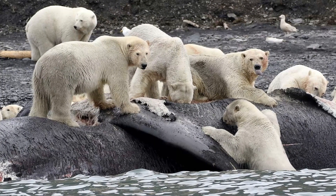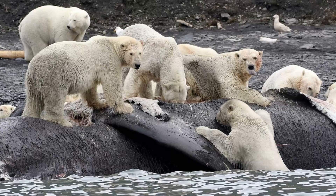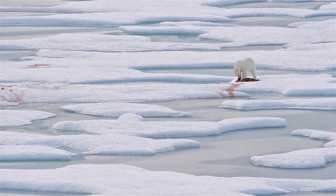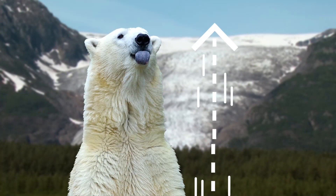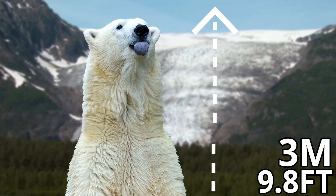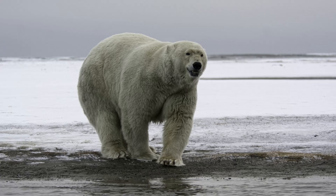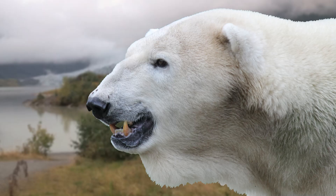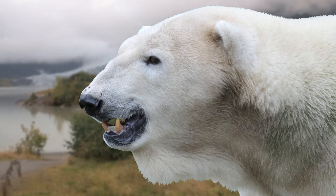Luckily for these bears, if they are bad hunters, they can always scavenge, as you will often find many polar bears at a carcass. Their very meaty diet helps them reach impressive sizes, because on their hind legs they can measure almost 3 metres tall, and the largest specimens can weigh 770 kilograms. This is around the same weight as a European bison, and makes them the largest mammalian predator in the US.